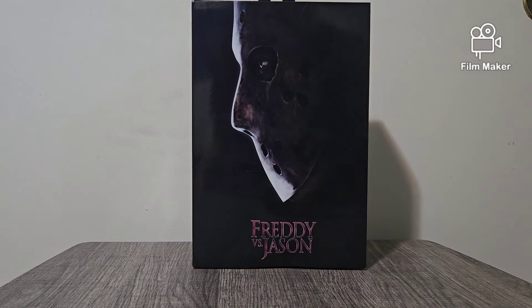Anyway, I got this guy like two days ago. I just haven't made a video yet. Anyways, Freddy vs. Jason — it is Jason. They do not have a Freddy. I looked online, I didn't see any Freddy.